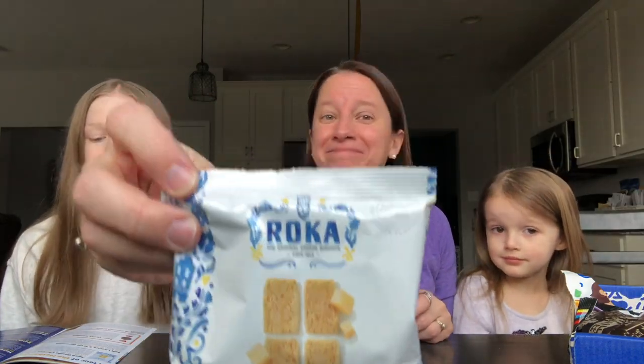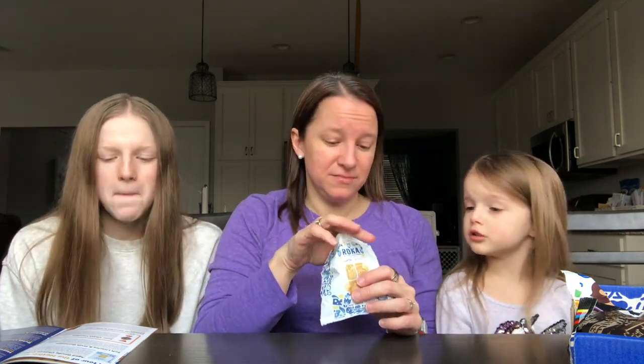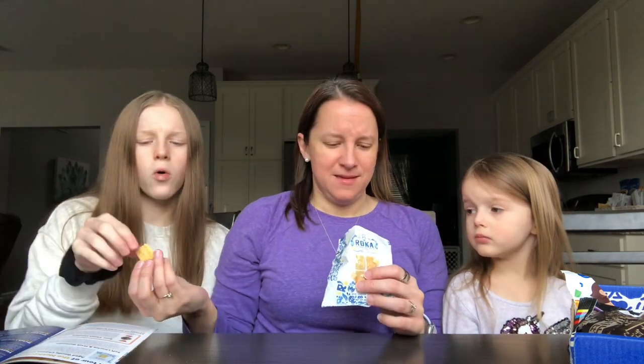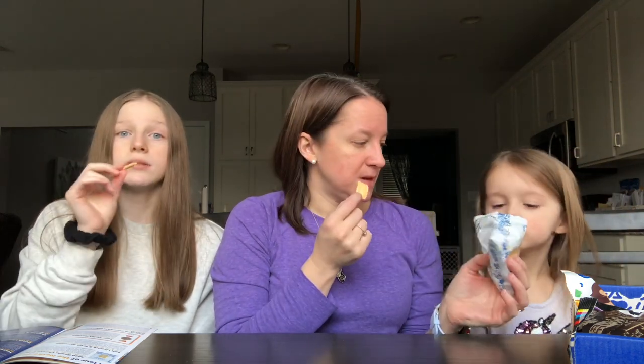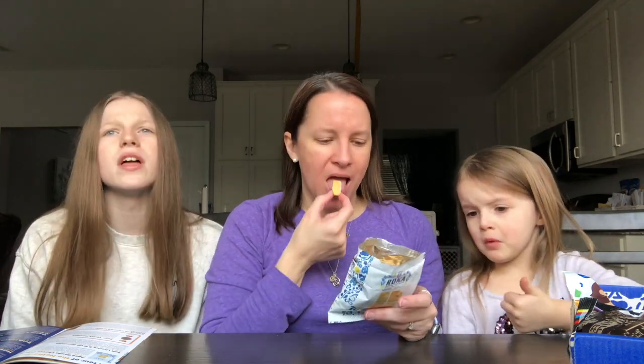Next up, we have the Aged Gouda Cheese Crispies — 'crunchy, cheesy, and authentically Dutch.' I do like Gouda cheese. They smell like cheese crackers. They don't look like cheese crackers, but the backside has a grainy texture. They're very light — they taste like Better Cheddars! We love Better Cheddars. They feel healthier, lighter, and airy — they don't have a lot of grease in them. They taste really natural. I like that cheese Gouda snack!